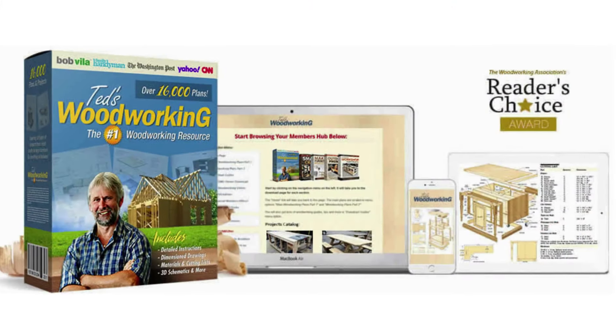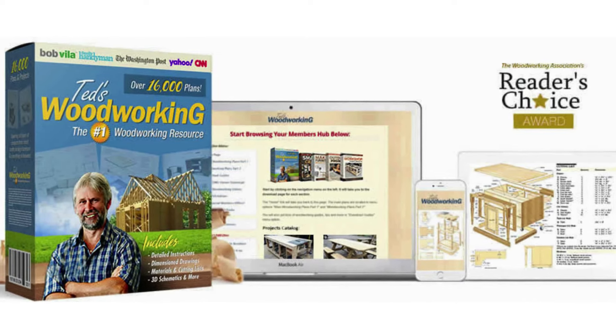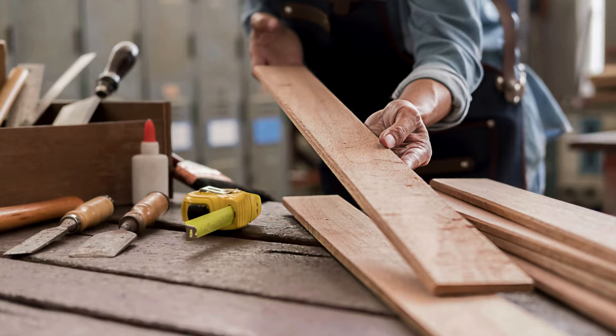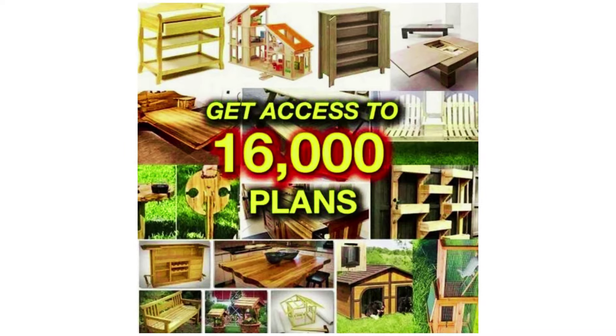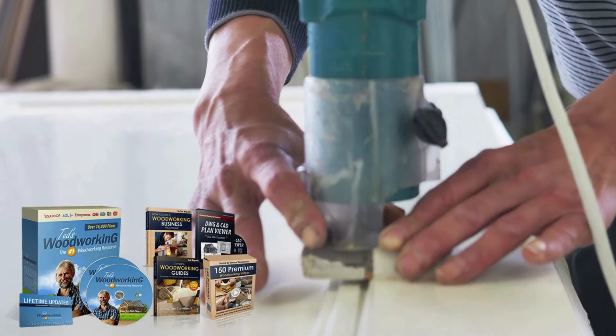Ted's Woodworking is a digital package that offers a vast collection of woodworking plans. The primary goal of this product is to teach you how to complete woodworking projects in a fraction of the time it would normally take, even if you are a complete beginner. This program is one of the most comprehensive available on the market, with no less than 16,000 different projects.